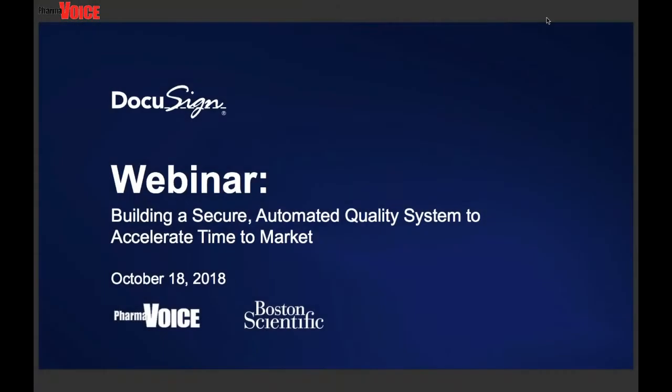Hello, everybody. I'm Dan Limbach, producer of the PharmaVoice Webcast Network, and I'll be your moderator today. Welcome to our event entitled Building a Secure, Automated Quality System to Accelerate Time to Market, brought to you by PharmaVoice in partnership with our good friends at DocuSign.